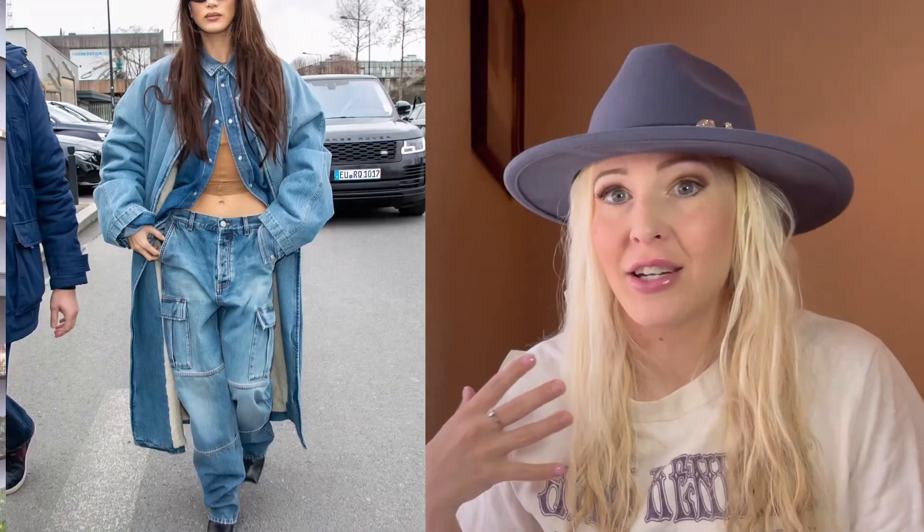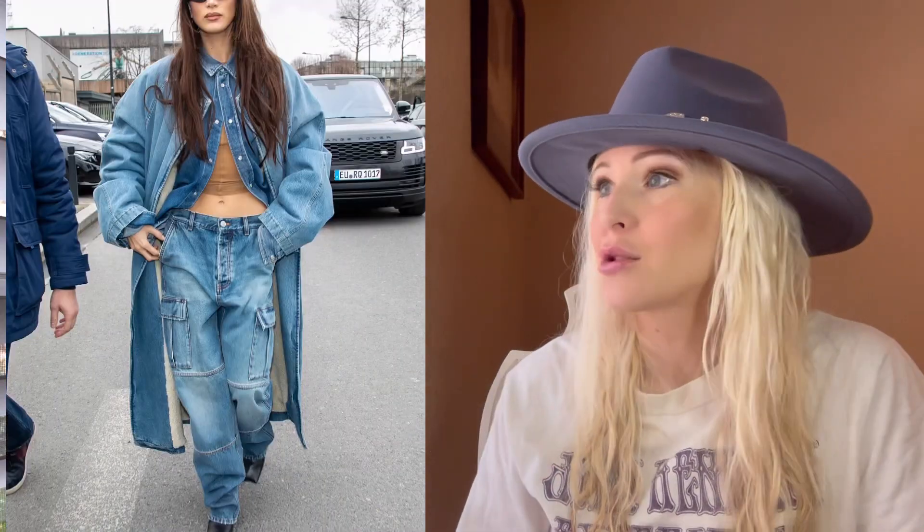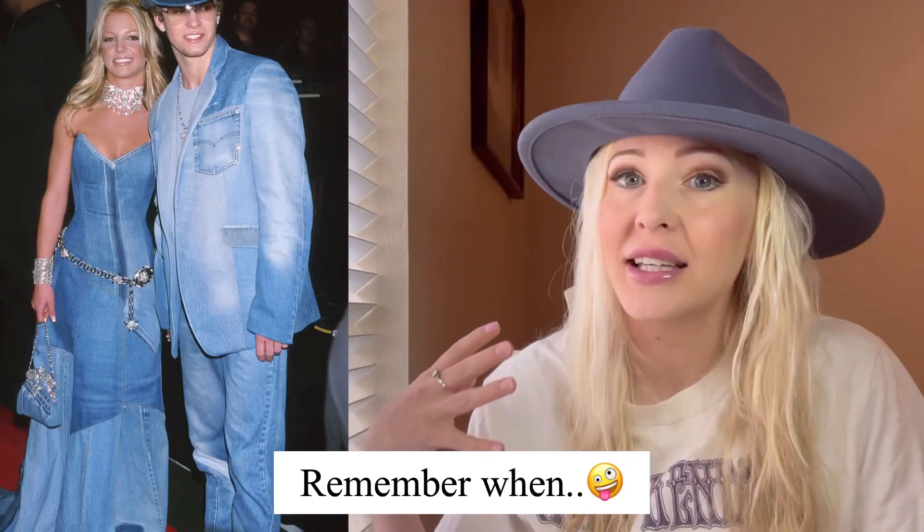Sticking with the denim arena, all-denim outfits are a look this spring and summer — wearing a denim jacket with your denim jeans, wearing an all-denim dress with a denim jacket, just putting denim on denim. That is also going to be in.